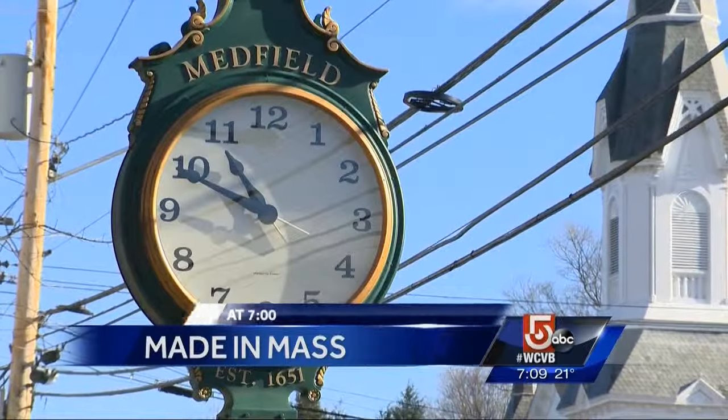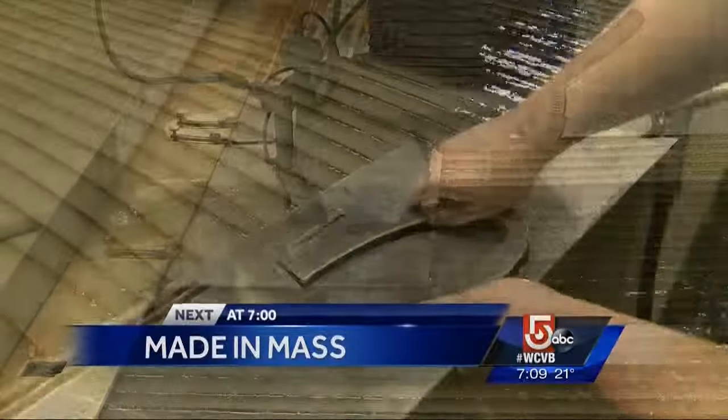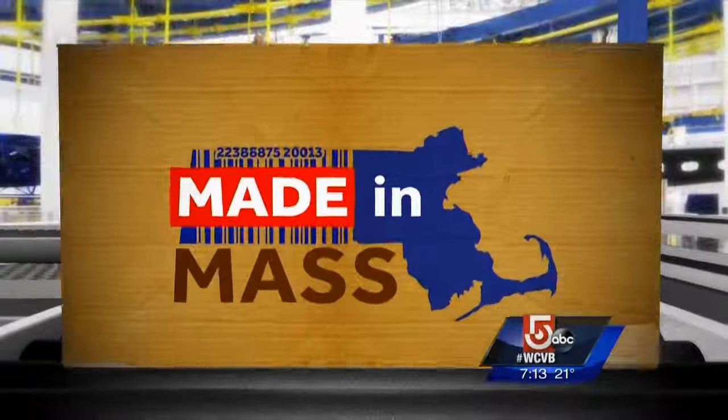From the main streets to the Magic Kingdom, these giant clocks are keeping things on schedule. Doug Meehan tonight shows us how they're made right here in Massachusetts. Made in Mass tonight — News Center 5's Doug Meehan taking us to a local company that makes something that few of us have enough of. Time.